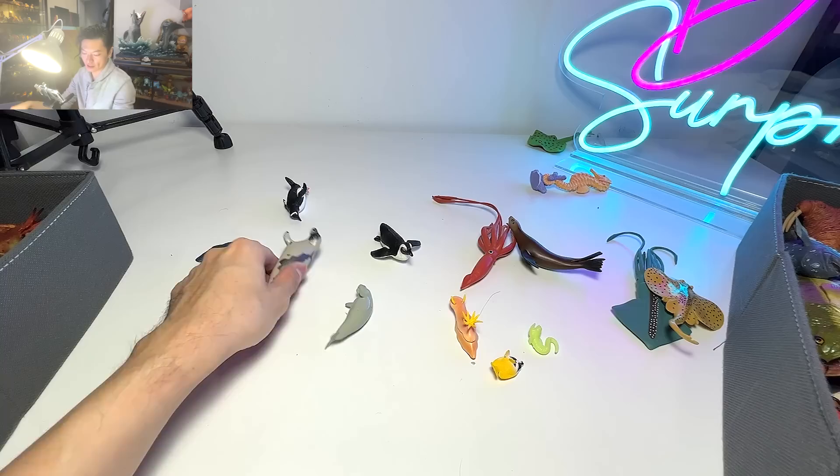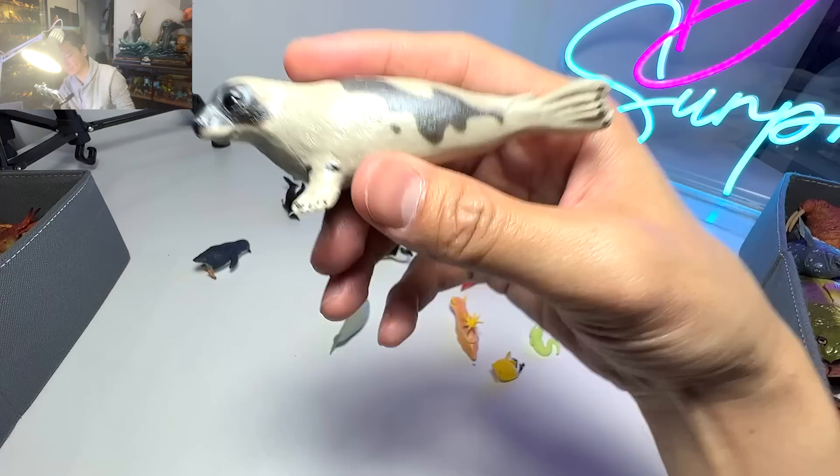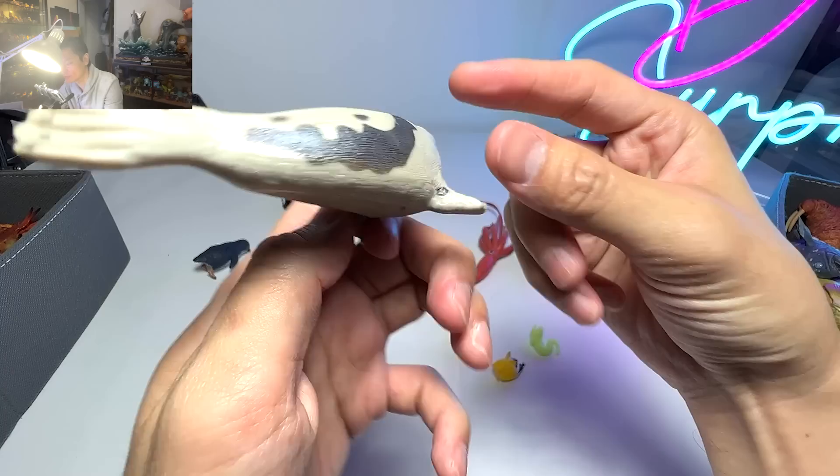And another polar bear cub — adorable. And this is a harp seal. You can easily recognize this by the patterns on its body. It looks very, very beautiful.